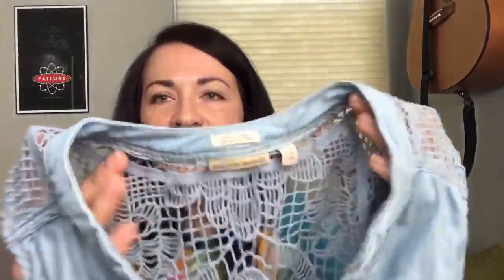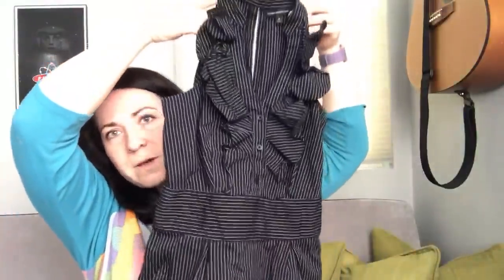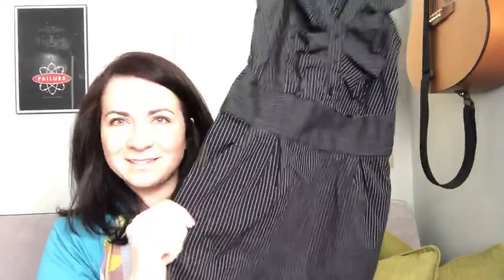Next I have a Holding Horses top - sold at Anthropologie, size 12. It's a really cute little denim top with a crochet back, button-down style. If you're wondering if something is Anthropologie, look at the RN number on the care tag - it'll say 66170. However, that's also the same number for Urban Outfitters since they're owned by the same company, so you have to figure out which is which. Next is an Express Design Studio dress, size 4. It's missing the belt, but it has pockets.